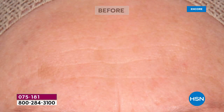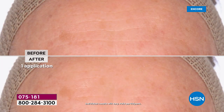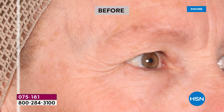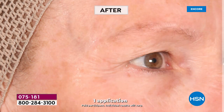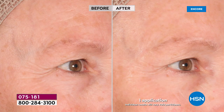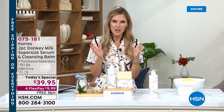Look at the forehead — those expression lines look erased, softened, blurred, like an Instagram filter you want to swipe left for. That's one single application on the toughest expression lines, ones that have been with you for years. The crow's feet — pronounced in the before — look softened and lessened. It's a natural result instantly, and the more you use it the better results get. If you want firmer, brighter, smoother, younger-looking skin, you've got to try the donkey milk. The chat is going crazy — people wanting donkey milk shampoo, moisturizers.